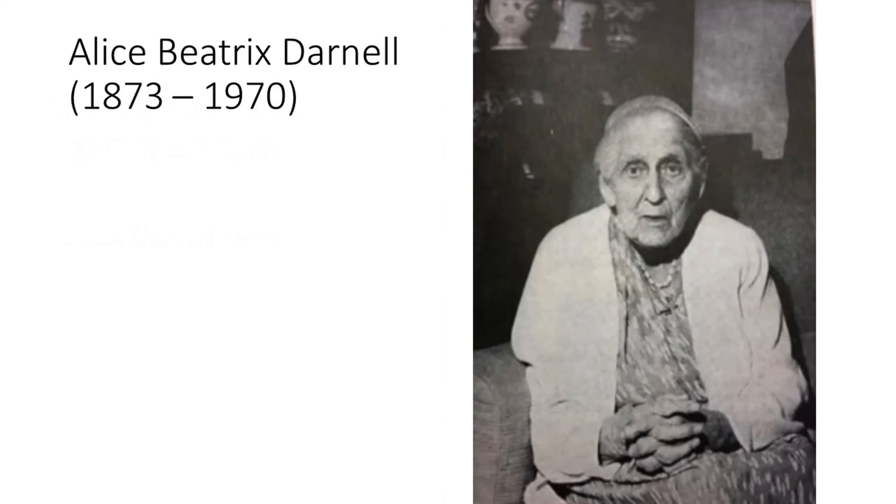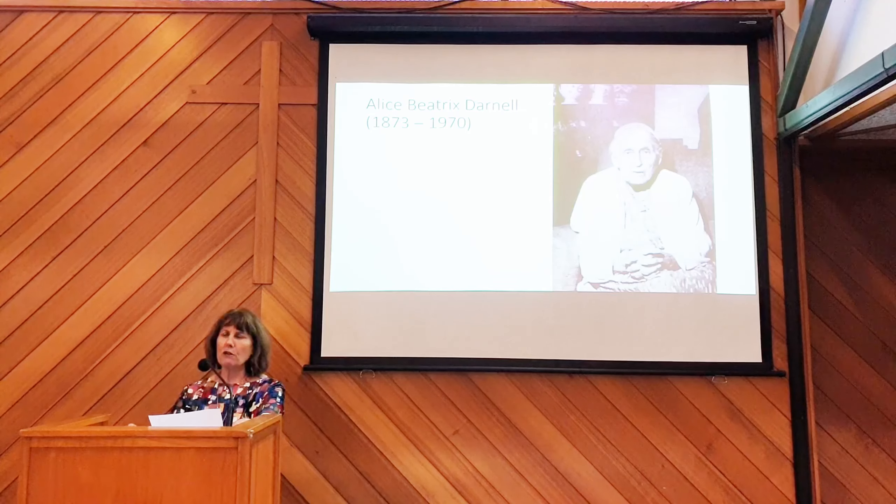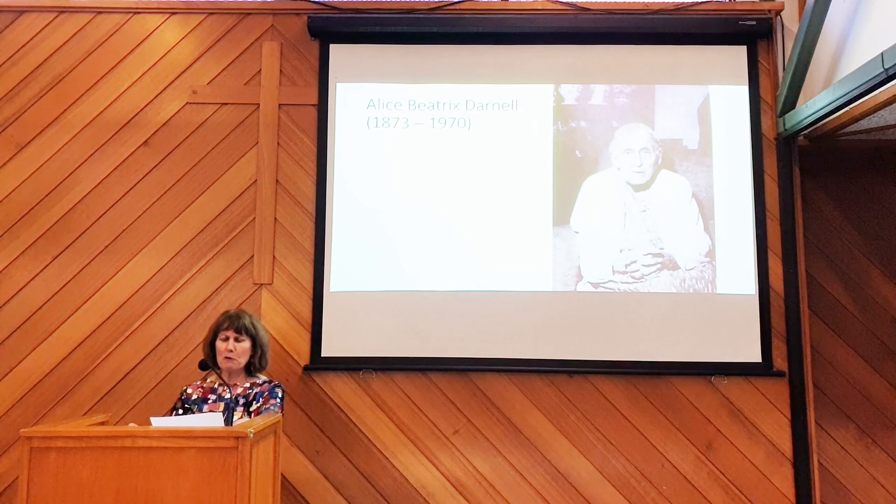She also roped in her sister, Alice Beatrix Darnell, who lived from 1873 to 1970 — a very good age. These three women were all unmarried and modest. There are almost no other photographs of them; they were very self-effacing and seemed to have preferred anonymity. Dorothy and Beatrix — Alice was always known as Beatrix — were very devoted sisters, and perhaps they felt a connection to Jane and her sister Cassandra because of that. Beatrix was not a huge Jane Austen fan, but if her sister needed her she would be roped in, and she became the first treasurer of the society.